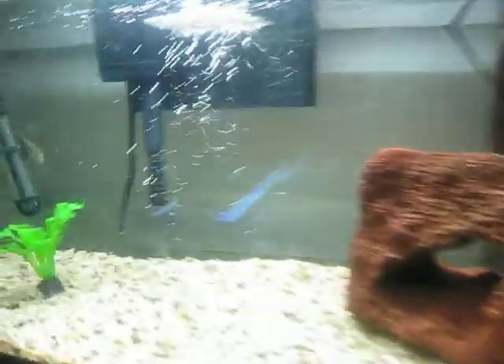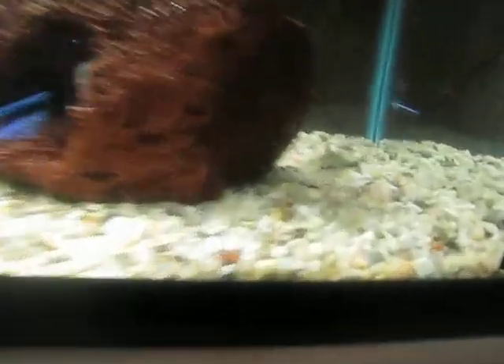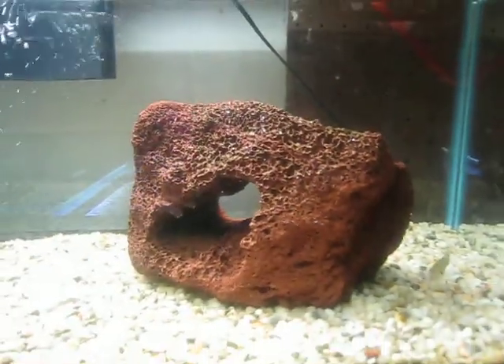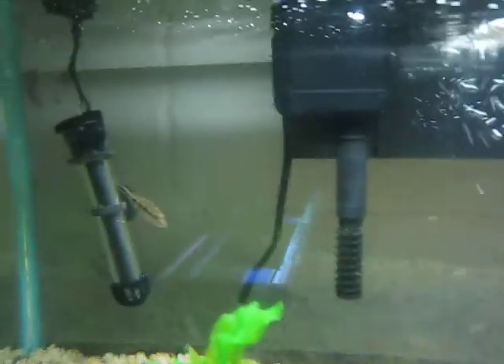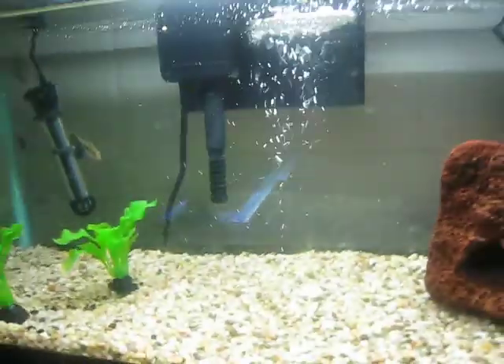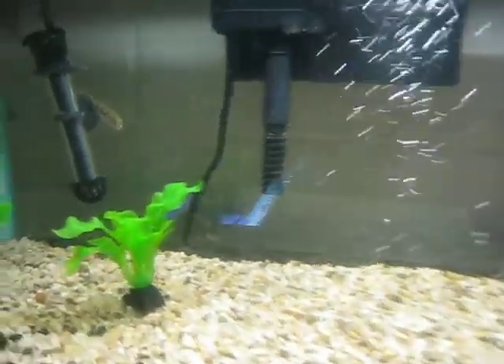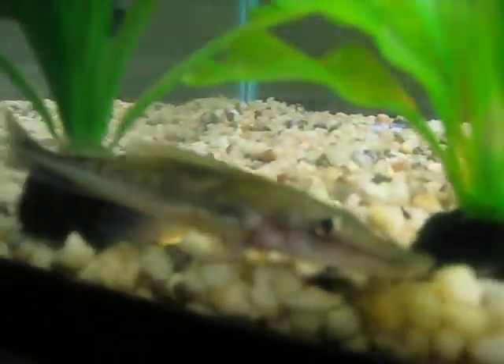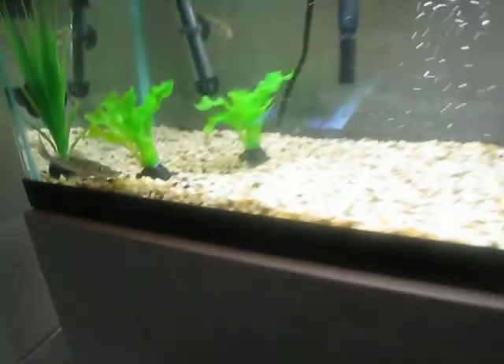The next tank is the peacock bass tank. My fish had ich so they died and I need to get new ones. I got two smaller peacock bass, and then my lima shovelnose catfish died as well, so I replaced it with a tiger shovelnose and he seems to be doing okay.